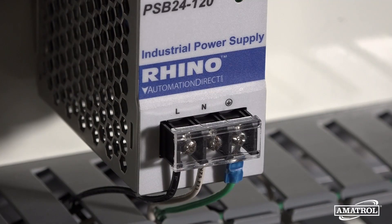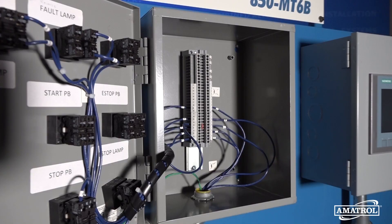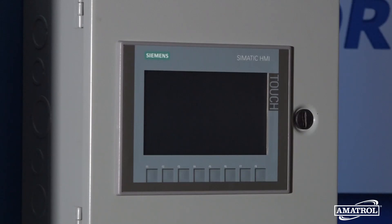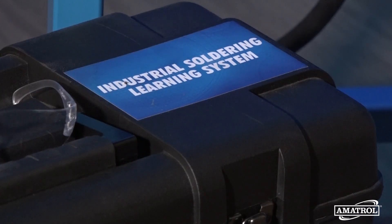In addition to all of the electrical wiring skills provided by this trainer, it also offers several optional add-ons to expand skill-building opportunities in the areas of VFD and PLC maintenance, industrial soldering, and HMI wiring.